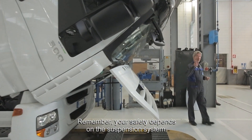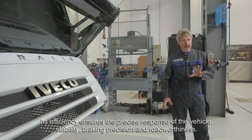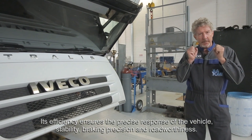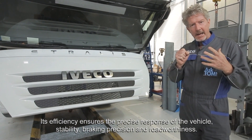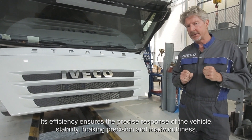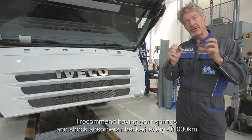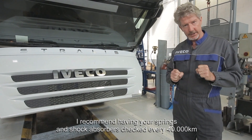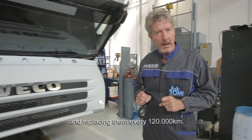Remember, your safety depends on the suspension system. Its efficiency ensures the precise response of the vehicle, stability, braking precision and road worthiness. I recommend having your springs and shock absorbers checked every 40,000 kilometres and replacing them every 120,000 kilometres.